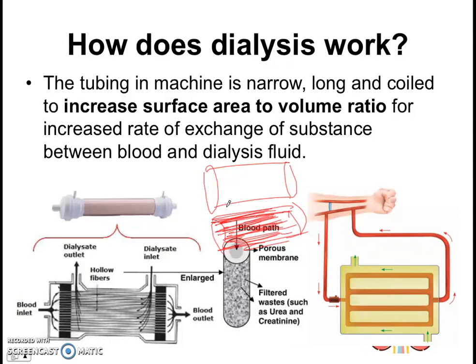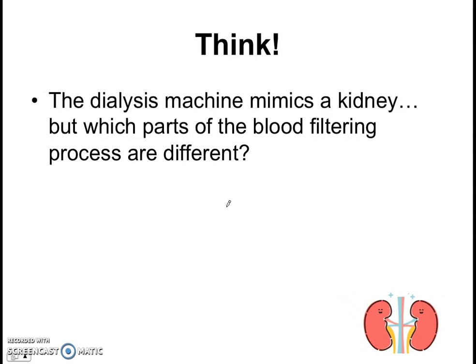We want the exchange to be as efficient as possible so the patient doesn't have to spend so long sitting there. Before we end off, I want to leave you with this question to ponder: you've seen that the dialysis machine mimics a kidney — but where are the areas of difference? How is the dialysis machine different from the kidney in terms of how it filters the blood? Compare the two, have a think about that for about five minutes, and try to wrap up the topic. I'll see you back in class for more activities.